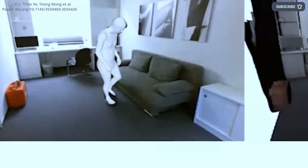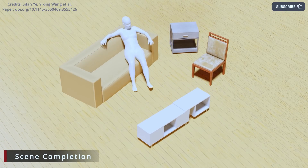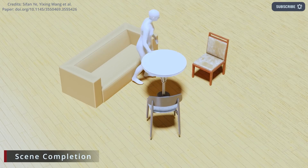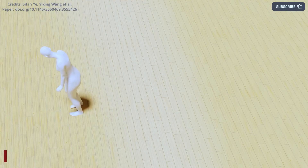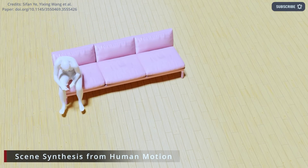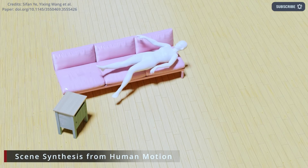A team of researchers from Stanford University has developed a method for synthesizing scenes using only human motion trajectories, which could potentially overcome the limitations on scene diversity imposed by laboratory settings. The SUMMIN method — short for Scene Synthesis from Human Motion — has been proposed, which is capable of generating a variety of possible object arrangements in a scene based on human motion trajectories.